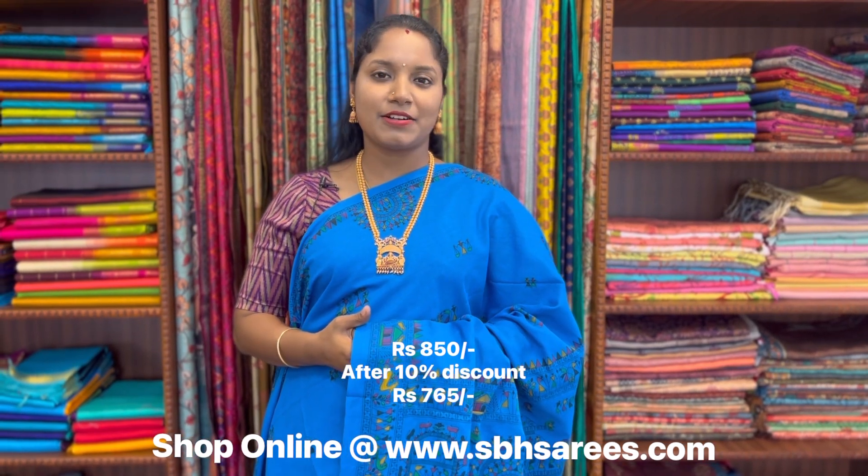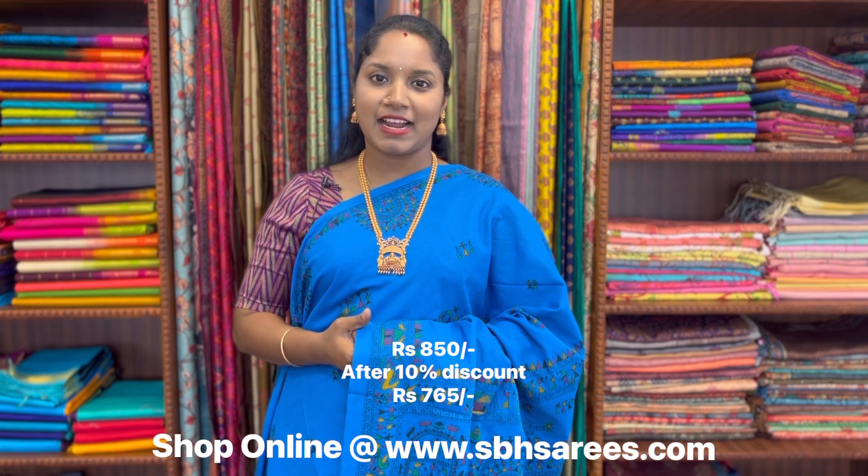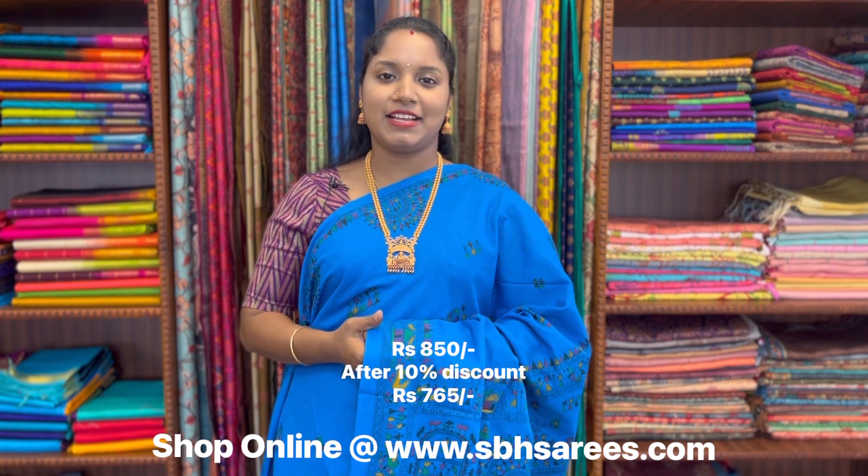We have put 10% discount on all the sarees. Thank you for watching this video. Please subscribe to the channel and follow us on Instagram page to get regular updates on our latest collections. Thank you all.